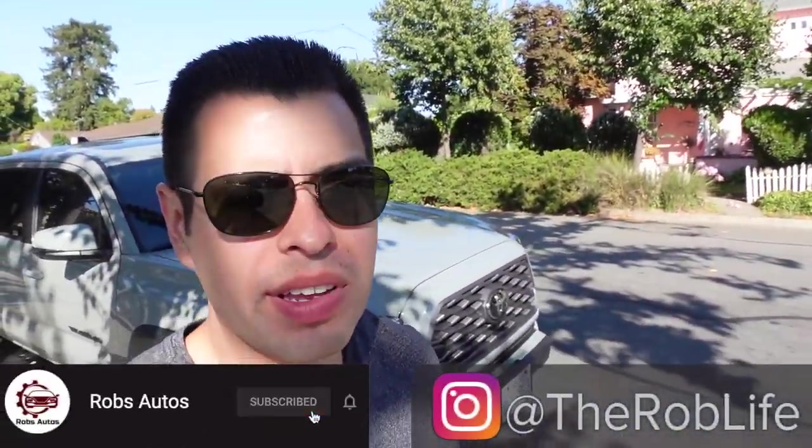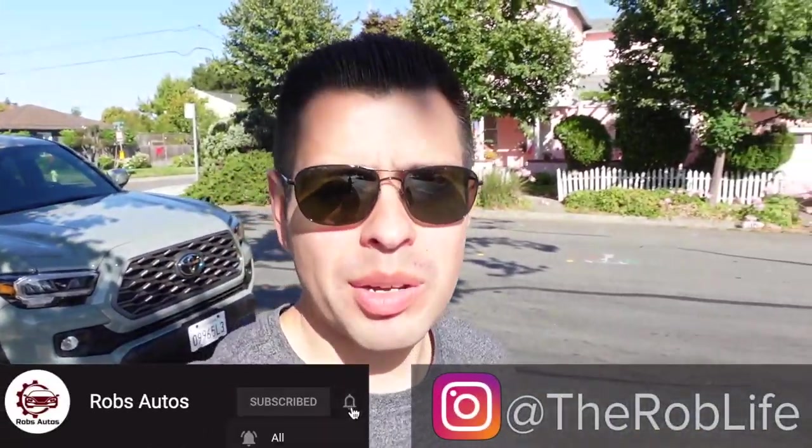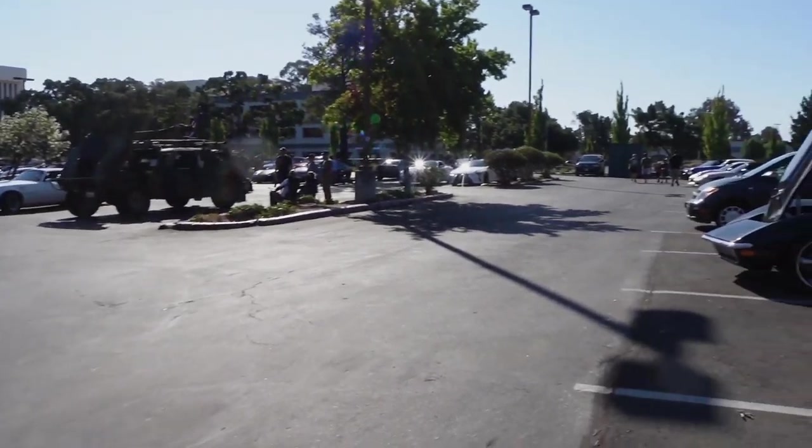What is up everybody? This is Rob. We're here at the San Mateo Cars and Coffee yet again — always a good one. Let's go and see what's there. Alright you guys, let's get this walkthrough going.